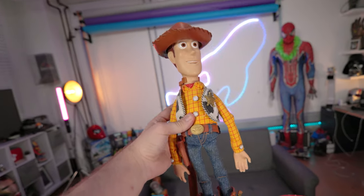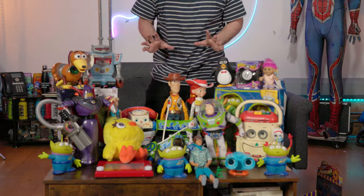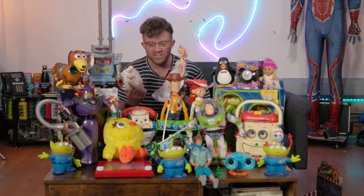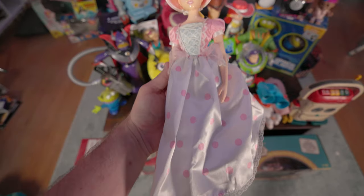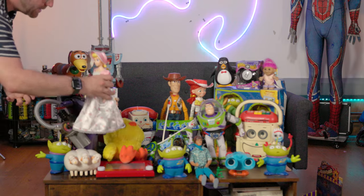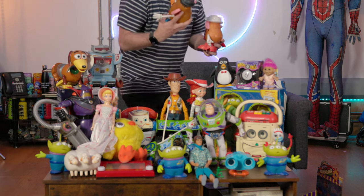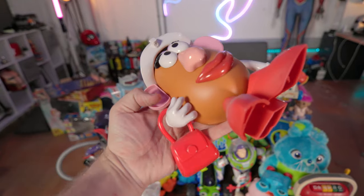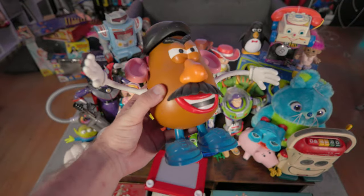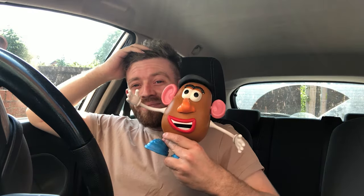If we put Woody here you can really tell the quality difference between the Signature Collection Woody and Jesse versus the Disney Store collection Woody and Jesse — they just look so good. We love a bit of Woody and Jesse. I have both Bo Peep and her sheep — these are the Signature Collection and you can tell: the dress is such high quality, the face is amazing. I also have a Mr. Potato Head and a Mrs. Potato Head.